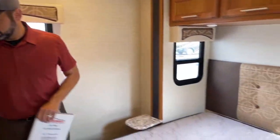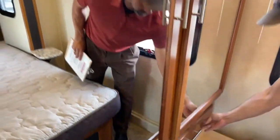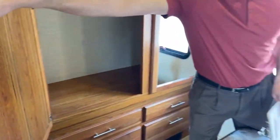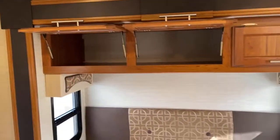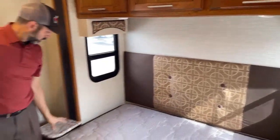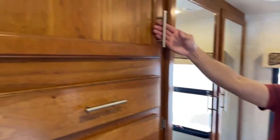We've got a queen-size bed with a lot of wardrobe space. You basically have six drawers on the bottom, and two sides — his and hers. There's more storage right over the bed, probably 18 inches deep — plenty of room to carry a lot of stuff on your trip. There's also a little counter space and nightstands on both sides.